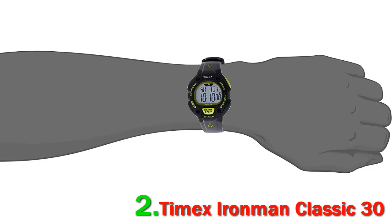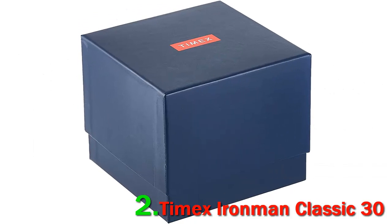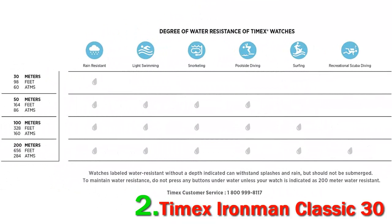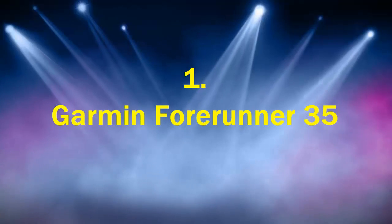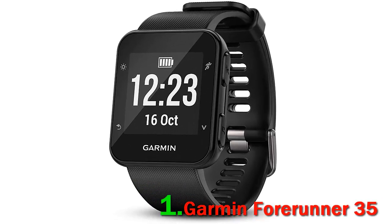No smart technology to drain the battery here, going for a strong 10-year battery period. If interest has dropped already, there are plenty of other options to choose from in our best running watches, such as the Garmin Forerunner 35.